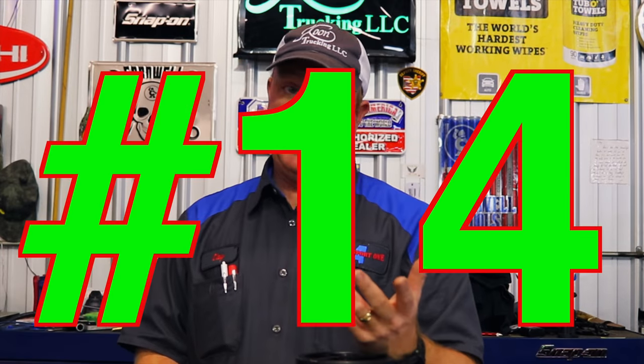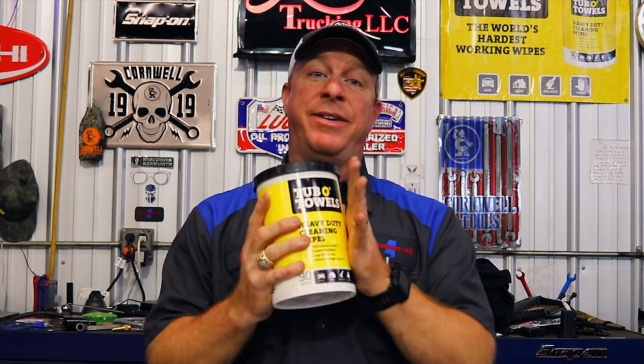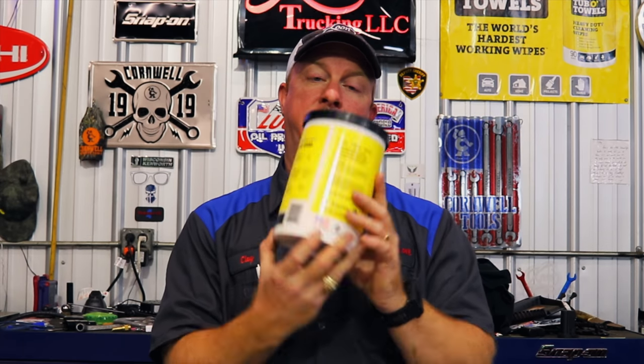Number fourteen, I use these every single day. Every time a tool comes out of my box and gets dirty, I use these to clean it. I wipe off my box, my hands, steering wheels, dashes, seats, steps — everything. You can even take a bath with these things. They are Tub of Towels — this is the 90-count box. They are amazing and made in America. They're a whole $11.94. I buy them by the case.